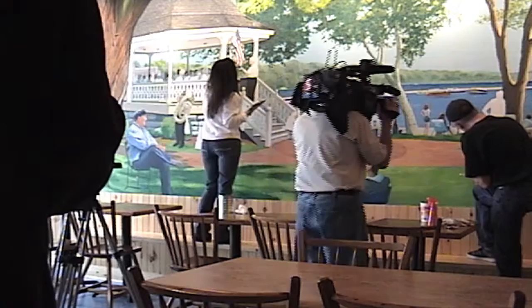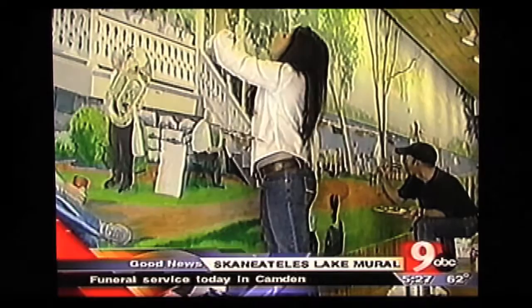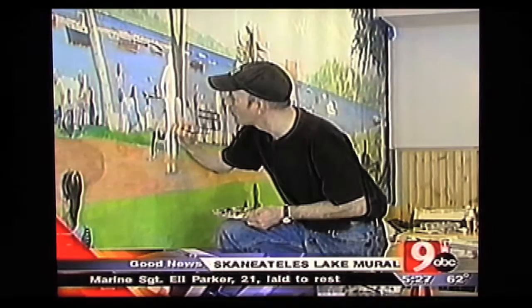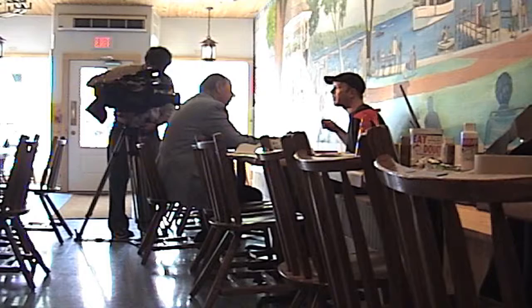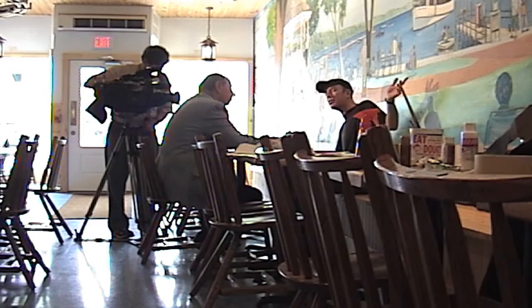With the recent expansion and renovation of Doug's Fish Fry in Skaneateles, something special was included to really set the tone. Artist Elliot Matisse and his assistant Kathy Mayo have been working on a 38 by 7-foot wall mural that depicts a view of Skaneateles Lake looking south from Route 20 in the village. Doug and Mark told us what they wanted in the mural, and it was very specific about what people, what boats, and what buildings were to go in it.